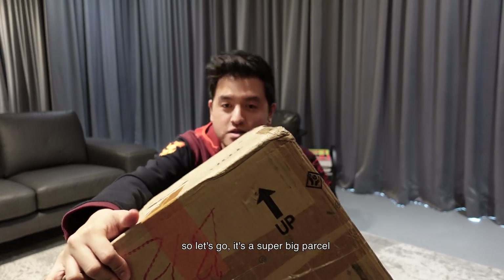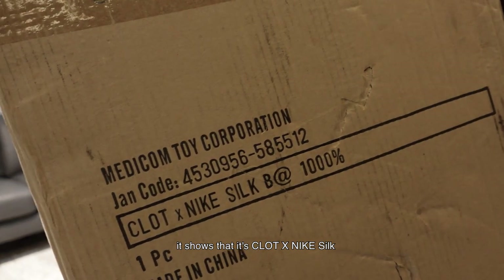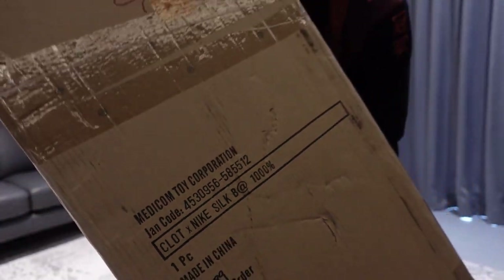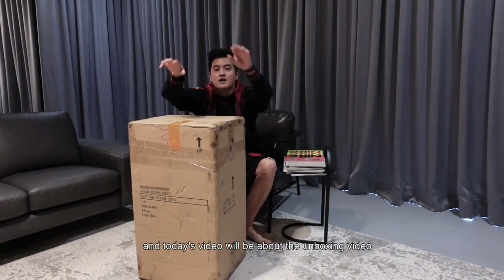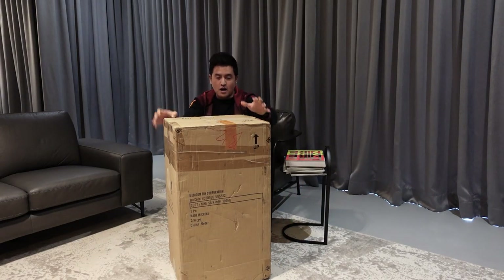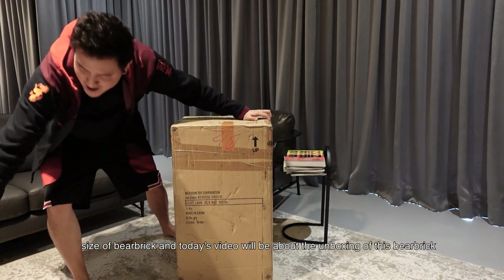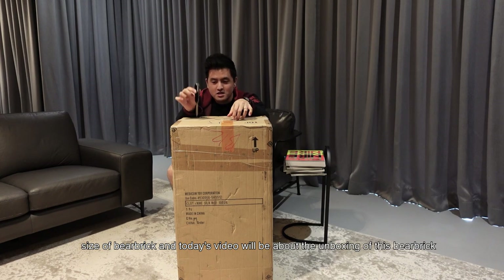It's a super big puzzle. If you can see here, it shows that it's Clot Nike silk — 1000% fabric. Today's video will be about the unboxing. I hope this view can show you how big it is. This is my height, so it's a 1000% size fabric.